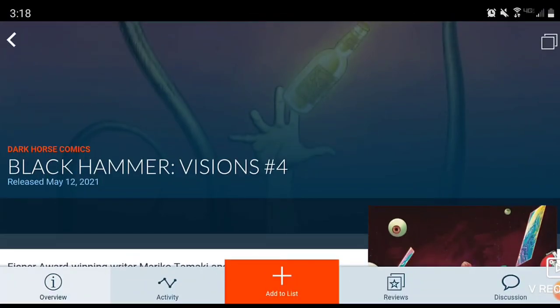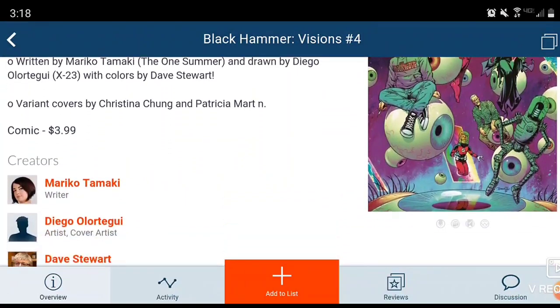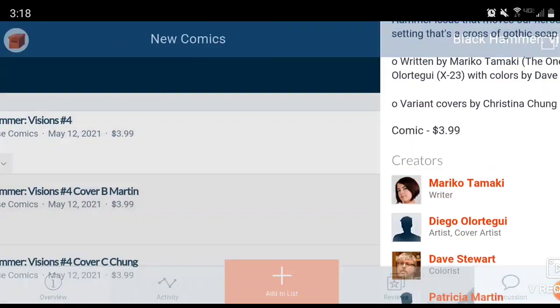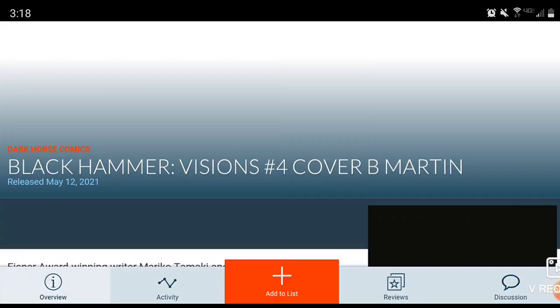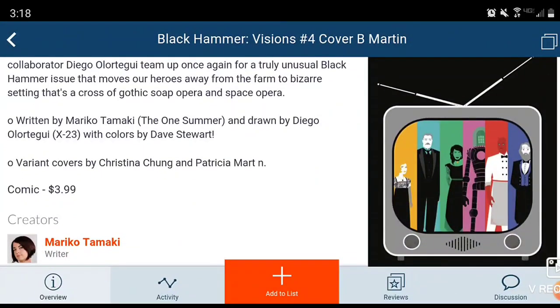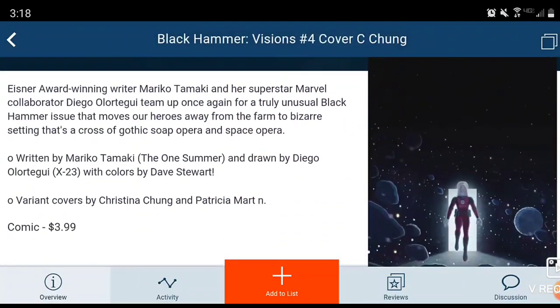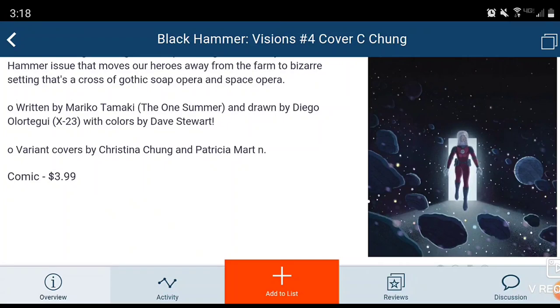We are kicking it off first with Black Hammer: Visions Issue 4 from Dark Horse Comics. Here we get to see the main cover, written by Marco Tamaki. This is a $4 book. If you're looking for variant covers, there is a Cover B done by Martin — pretty nice looking. And then we also have a Cover C done by Chung, as he's entering into his realm. Was it Captain Strange or Captain Weird? Pretty cool, solid comic book universe.